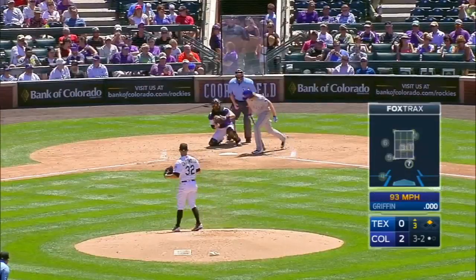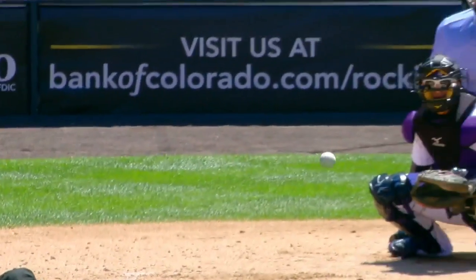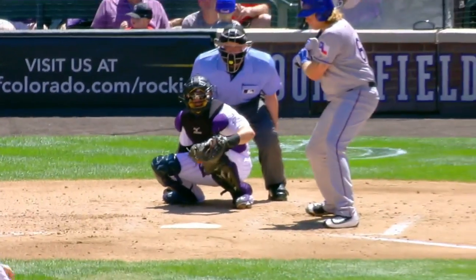Here's the payoff pitch, and that is strike three called. It got in there for a strike at the knees. Griffin thought he had ball four, took off for first base, but he is out number two.